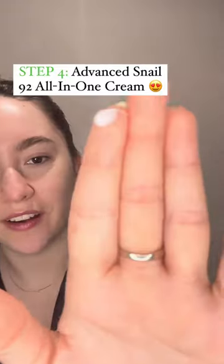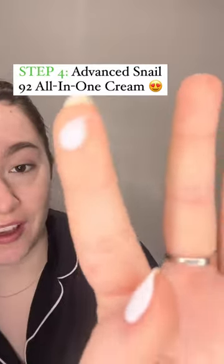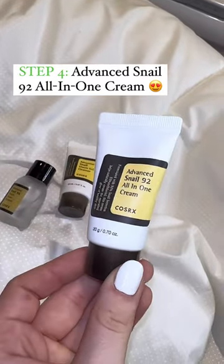And here is the Snail 92 All-in-One Cream — the one everybody has been using online. This moisturizer is enriched with 92% Snail Mucin to soothe and nourish the skin.